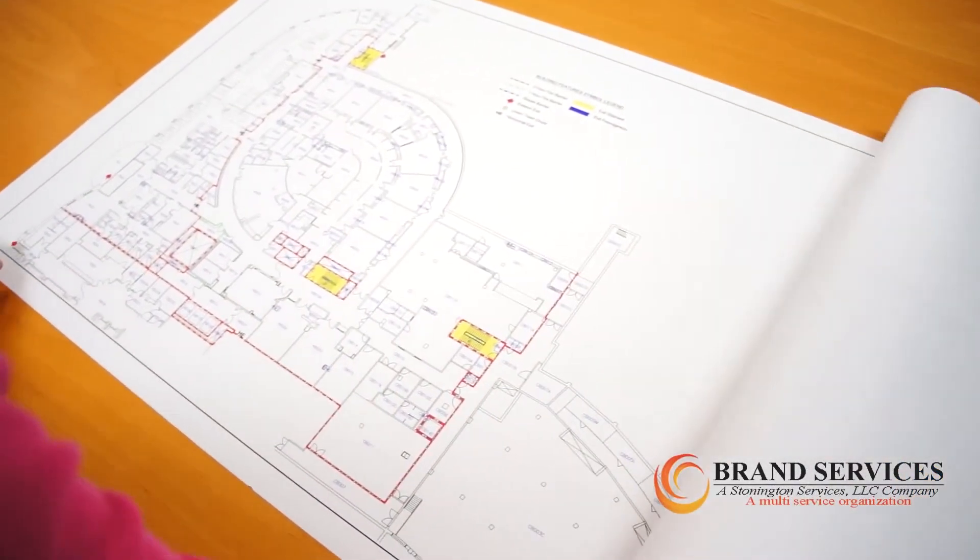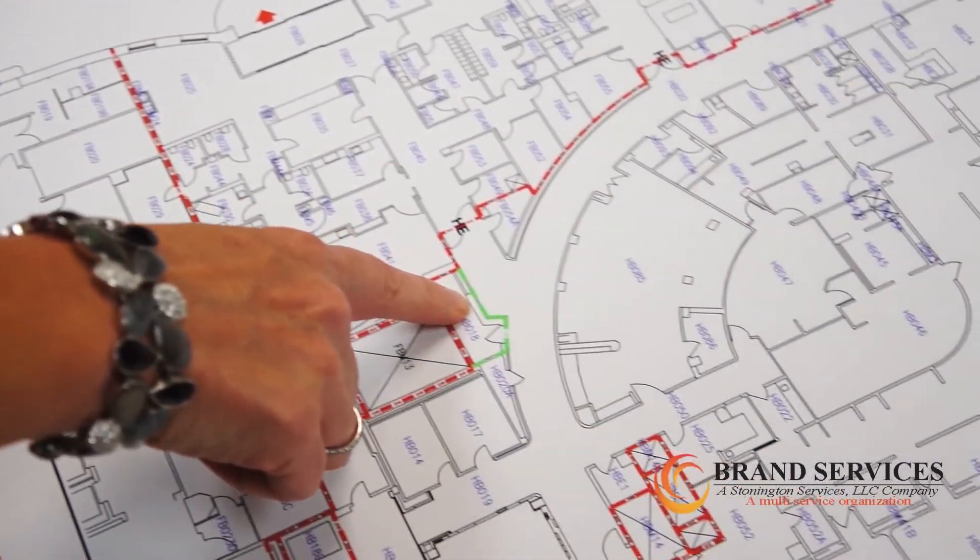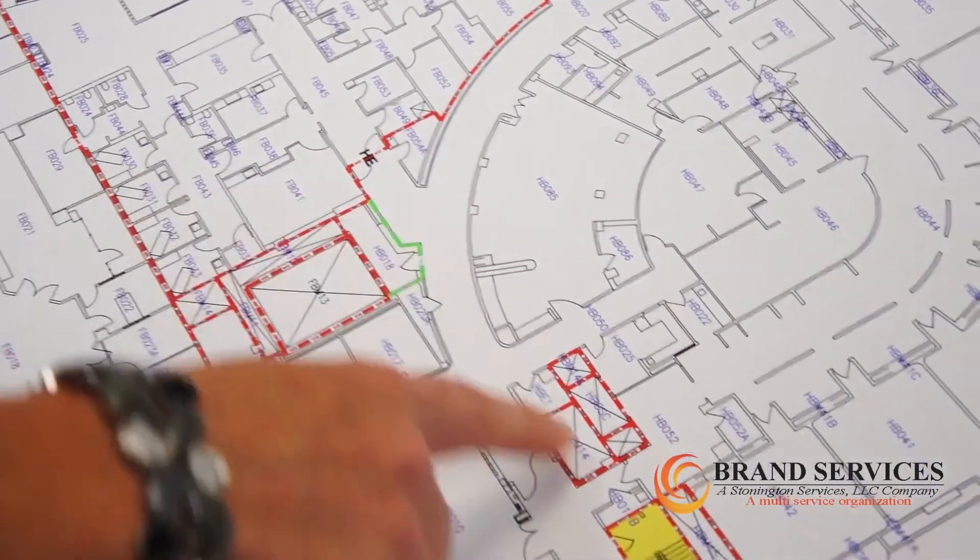In this next example, we added the barrier walls to a facility's life safety prints. The red indicates a two-hour wall rating, green is a one-hour wall rating, and the yellow is the exit stairwells.